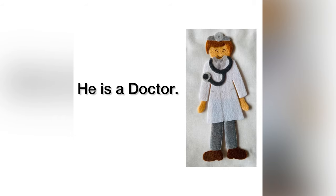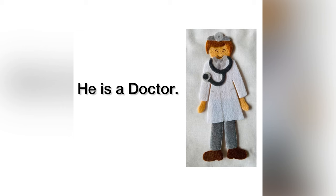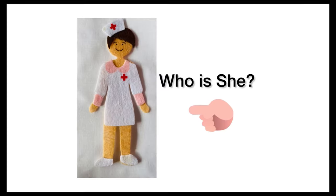He is a doctor. He works in a hospital. A doctor is a health care professional who works directly with patients to address health care needs and medical concerns.